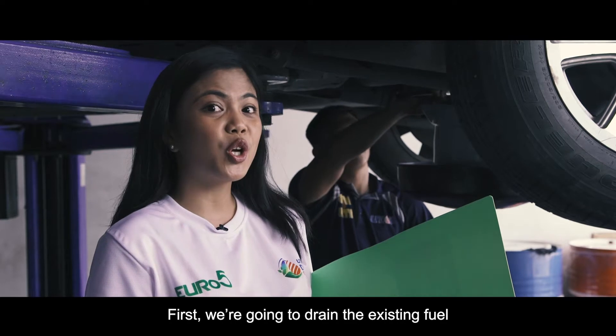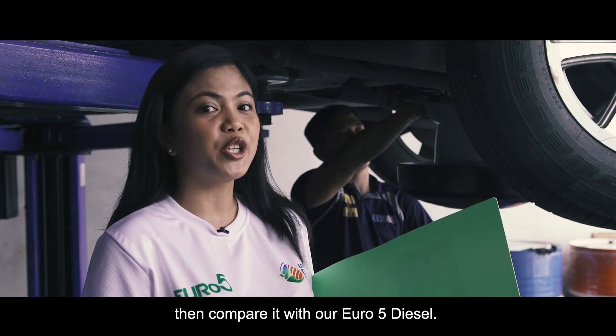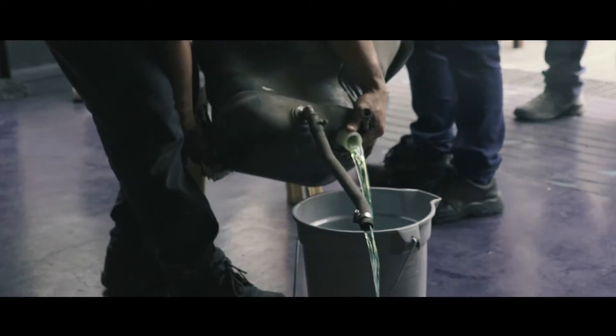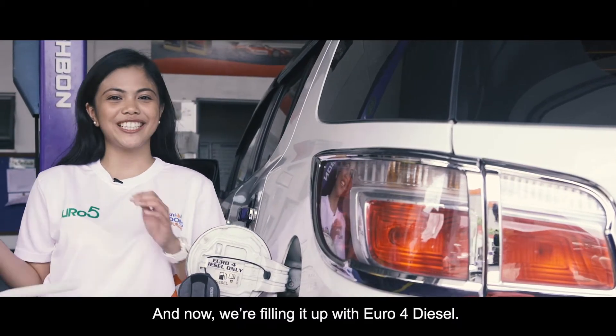First, we're going to drain the existing fuel and replace it with Euro 4 to compare with our Euro 5 diesel. And now we're filling it up with Euro 4 diesel.